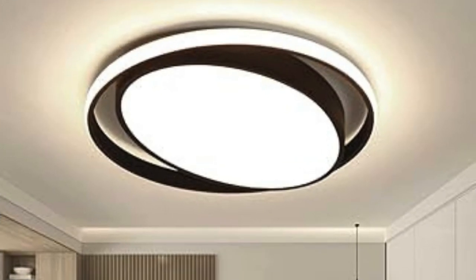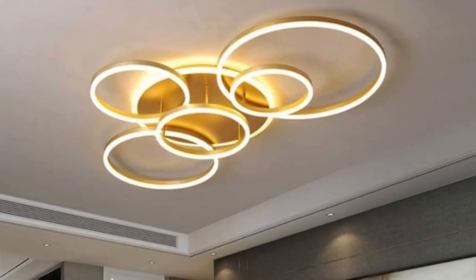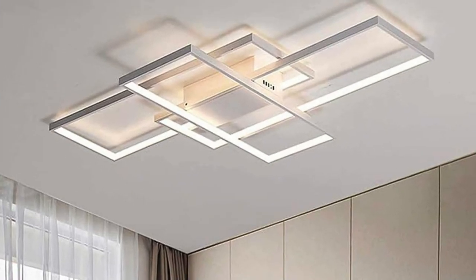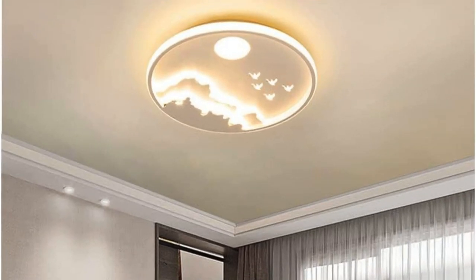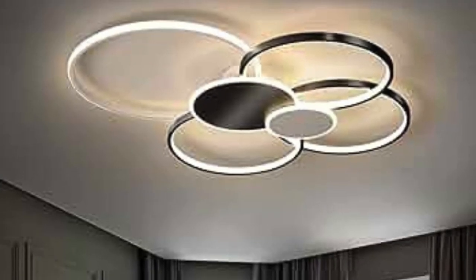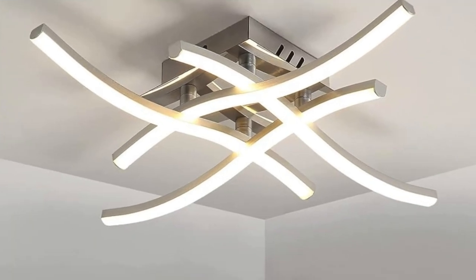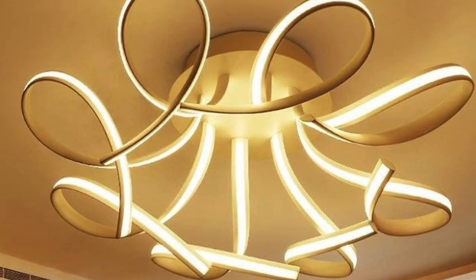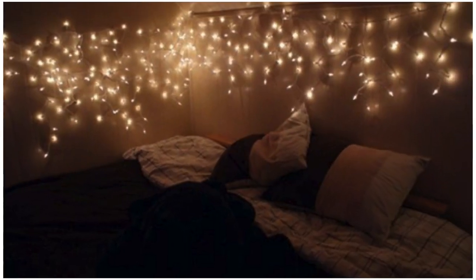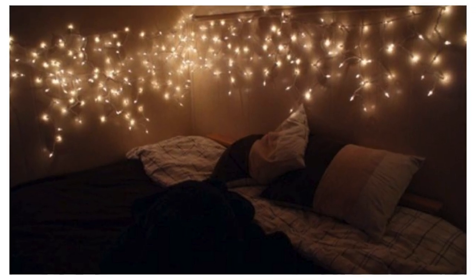Chandeliers, pendant lights, flush mounts, and recessed lights each bring their unique flair to a space. Chandeliers, with their intricate designs and multiple bulbs, often become the focal point of grand dining rooms or entryways, casting a warm and inviting glow. Pendant lights offer a versatile option for various settings, hanging gracefully in kitchens, living rooms, or even bedside for a touch of modern elegance. Flush mount lights provide a clean, unobtrusive look suitable for low-ceiling spaces, while recessed lights offer a sleek and minimalist solution for ambient or task lighting.